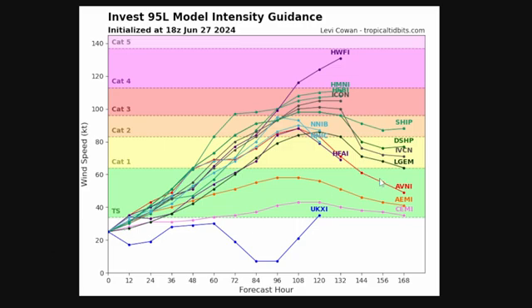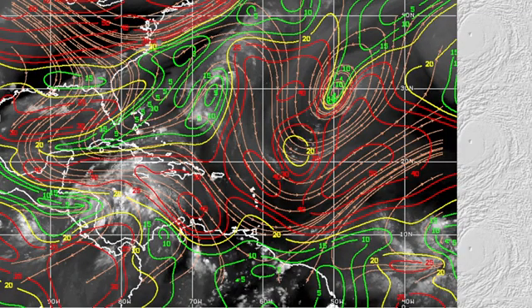Looking at model intensity guidance, we have a lot of models now showing results. Around 24 hours from now it's expected to reach tropical storm strength. Some of these models have it developing very quickly — we could see a Category 1 hurricane as soon as 60 hours out, even a Category 2 by three days from now. Many models are reaching Category 3 status, with the HWFI reaching Category 4 and some in the high-end Category 3 range. There are signs this storm could become a very strong hurricane before it impacts any land.